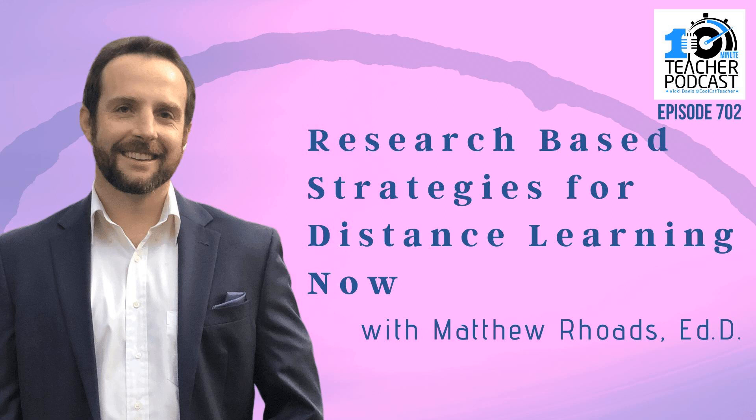This is the 10-Minute Teacher Podcast, Episode 702: Research-Based Strategies for Distance Learning Now, with Dr. Matthew Rhodes.